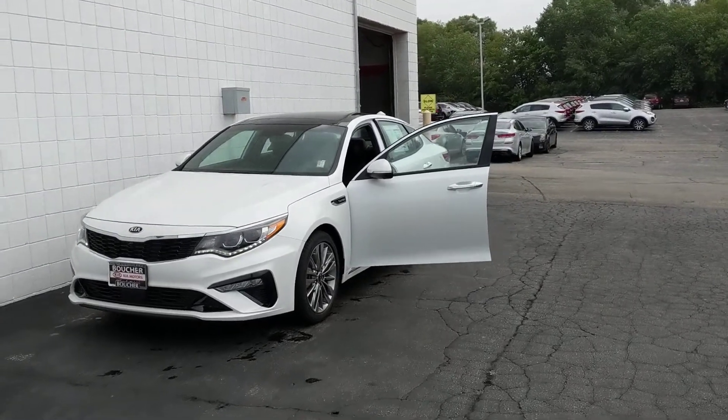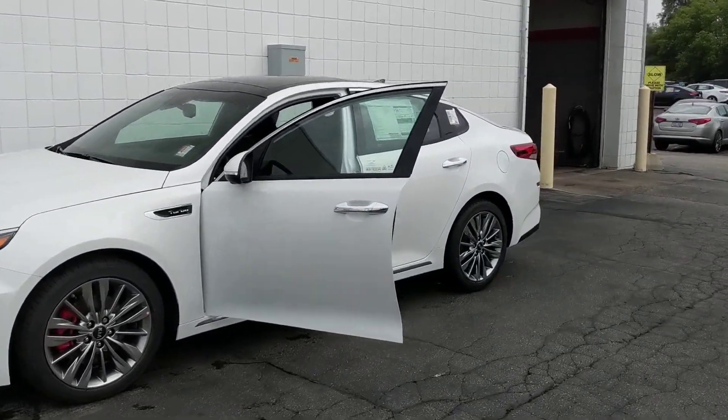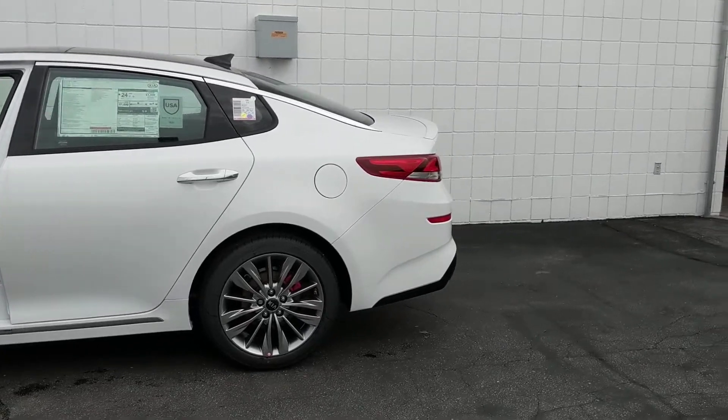We have this 2019 Kia Optima SX Limited. It's a beautiful car. It comes with the industry's best 10-year 100,000 mile powertrain warranty and a five-star safety rating.